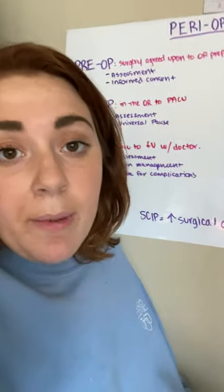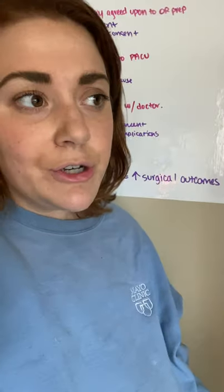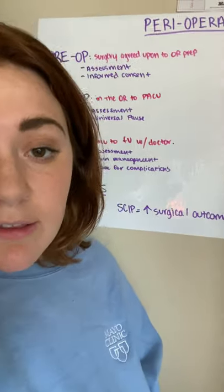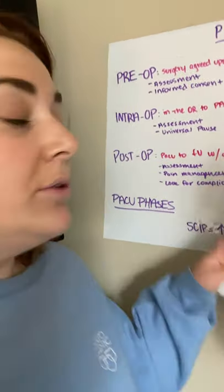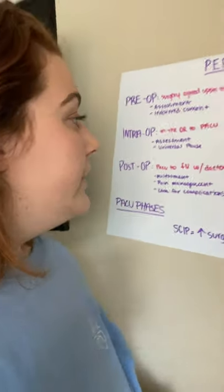Post-op is the time that they're in the PACU to the time that they have a follow-up with either their surgeon or their primary care doctor. During that phase, you're going to do assessment of the patient, take vitals, do pain management, and look for complications, which are very important.